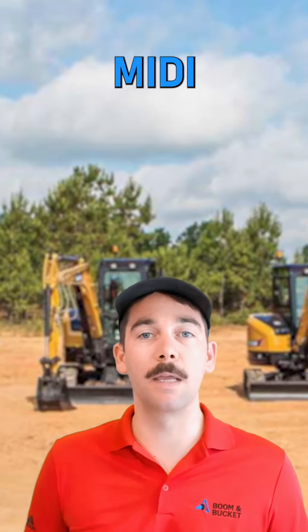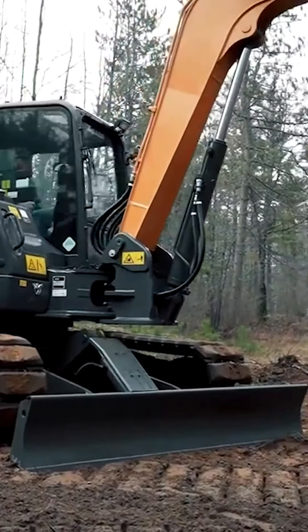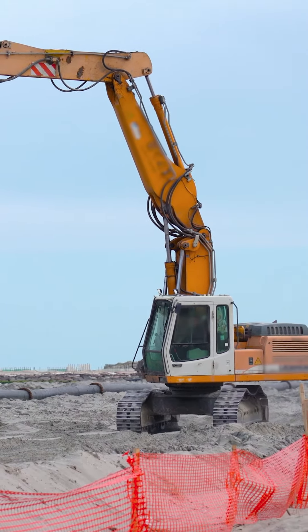The next category is midi. These range from 6 to 10 metric tons. Midis are common in construction, utilities, road and bridge, and landscaping applications. Some models are zero or near-zero minimum swing radius machines, while others feature a more conventional tail design. They offer more digging and lifting capabilities than their smaller counterparts, but their smaller size allows for transportation and access benefits.